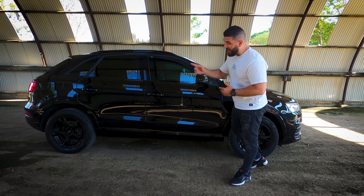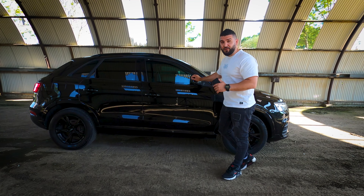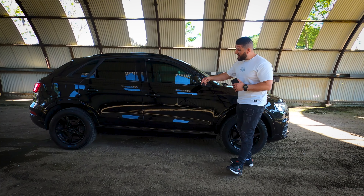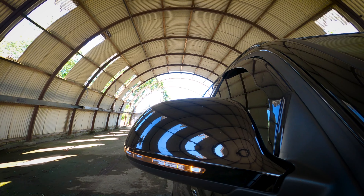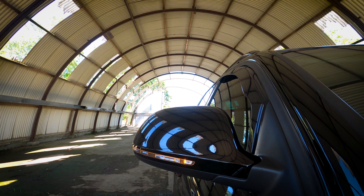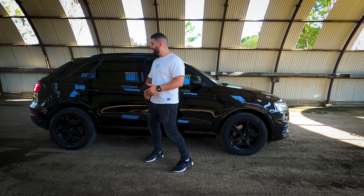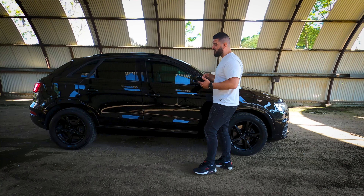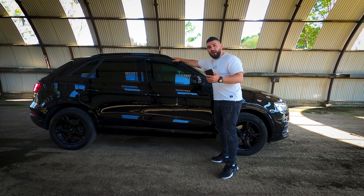With these 17-inch wheels the car is very comfortable. On the side you have mirrors with an LED turn signal. The side of the car looks quite good — all the chrome elements have been blacked out to give the car a unique look.